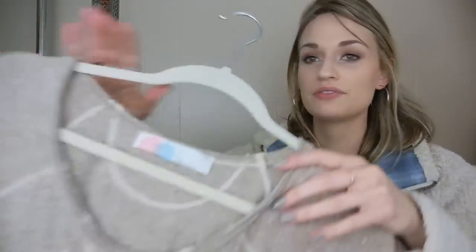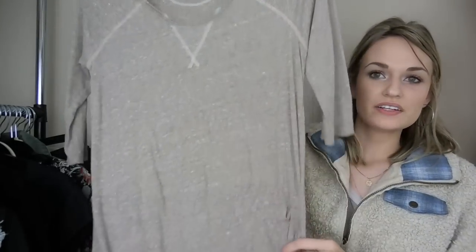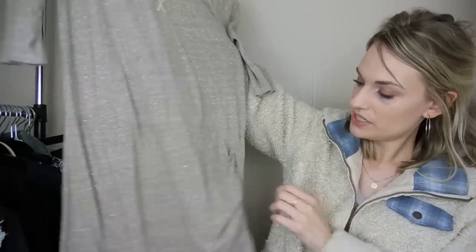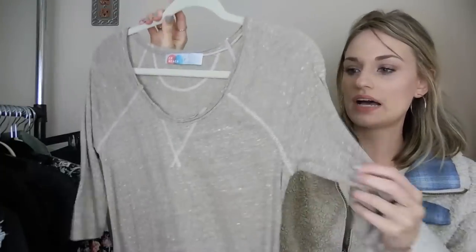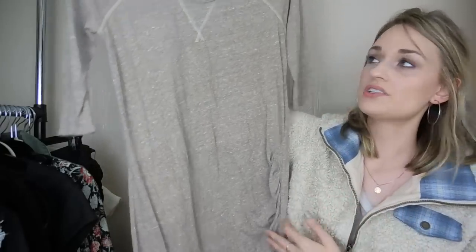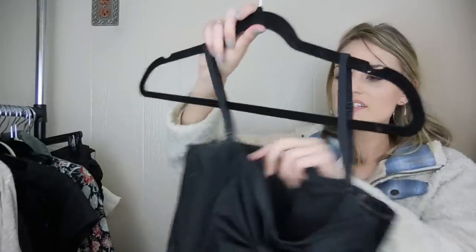Next, we have a Free People Beach dress, size small — just a basic mini dress, kind of ruched at the side for a more flattering look. Just a great everyday basic dress. You could dress this up or down with sneakers or a heel — like an espadrille wedge. So this is a fun piece.